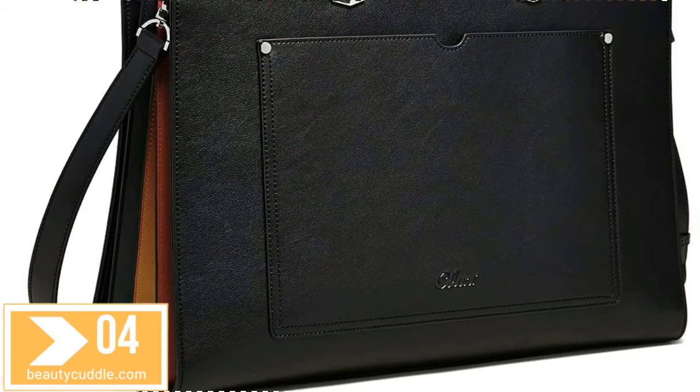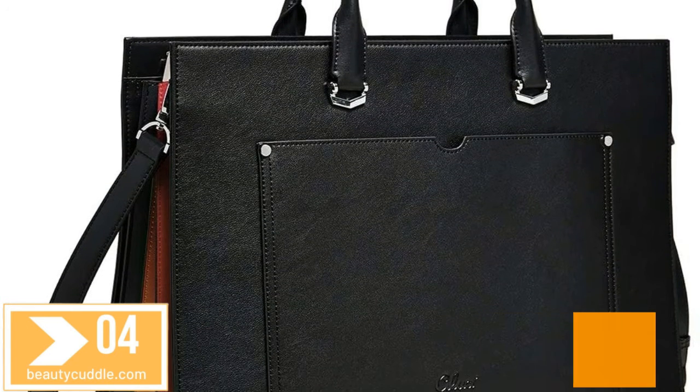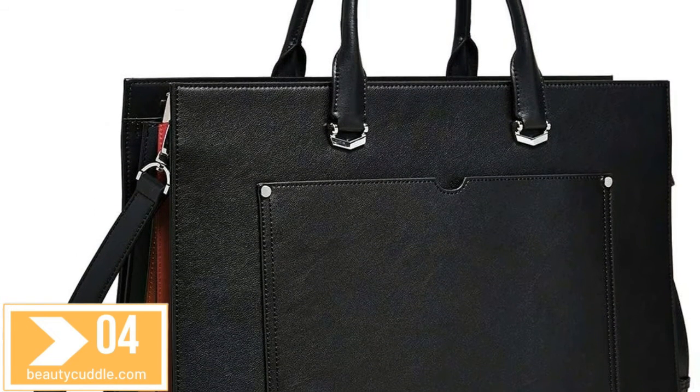Number 4. Kluchi Briefcase for Women Leather Slim — 15.6 inch Laptop Business Shoulder Bag, Black.